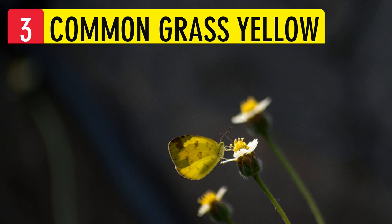Common Grass Yellow. A very small butterfly, it is found in plenty all over India. This sun-loving butterfly looks super bright and yellow on flowers. Females are slightly bigger and males are brighter in color.